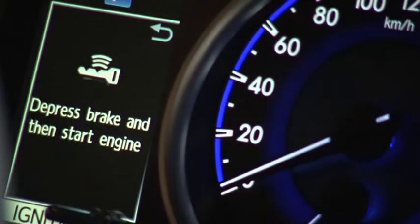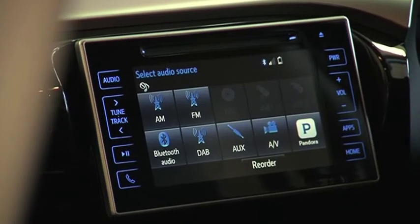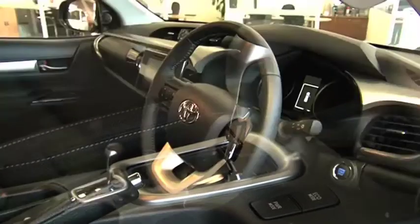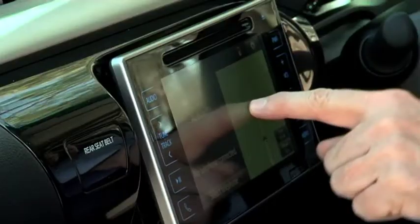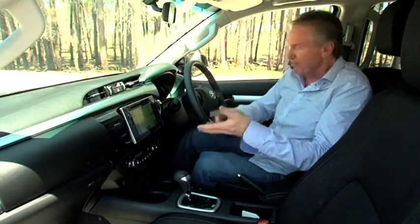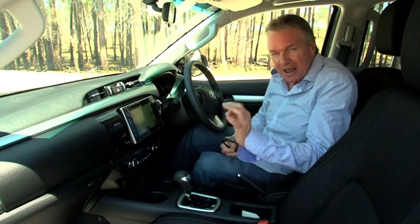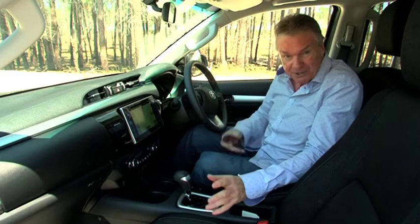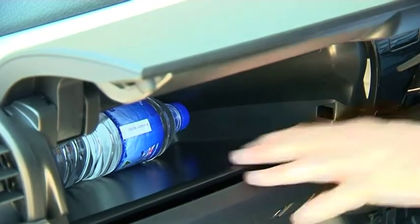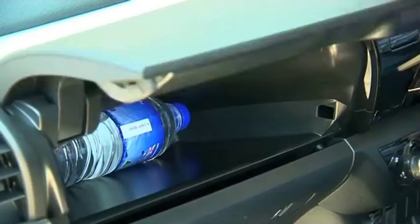Inside, the all-new Hilux is pretty special too. It sets a new standard — not just for Toyota but for all manufacturers who would dare to enter this segment in competition with it. There's an iPad-type touchscreen on the dash, air conditioning, power steering, cruise control, all the mod cons, and a best-in-class seven airbags standard across the entire range. There's even a cooler in the dash fed by the air conditioning to keep your water and soft drinks icy cold — a nice touch.